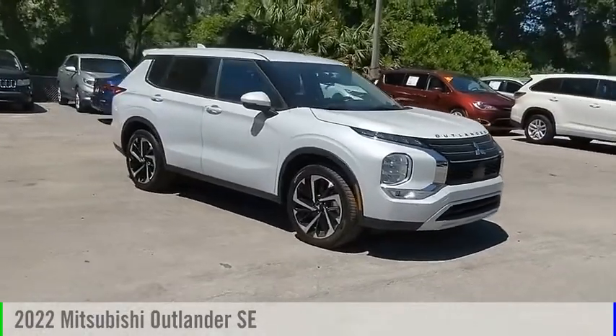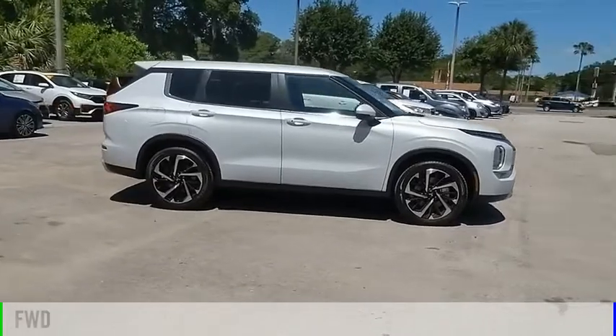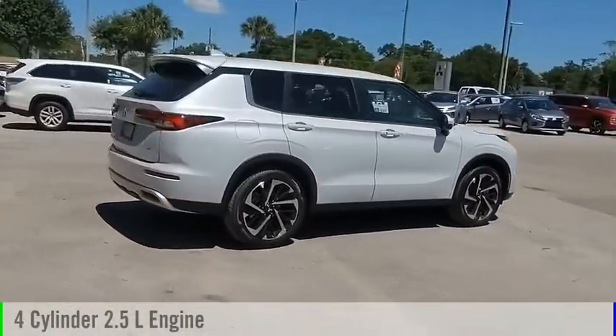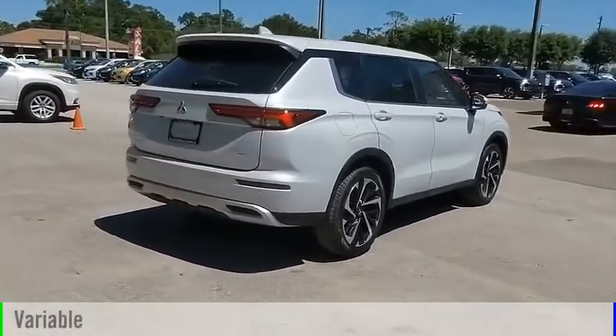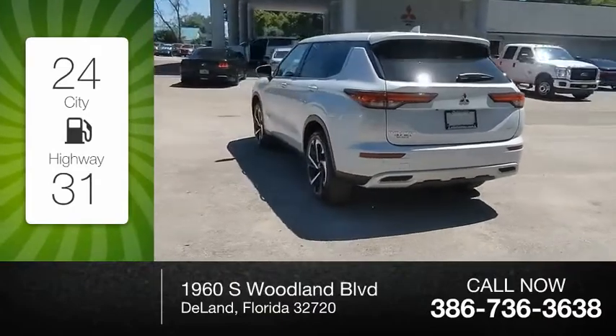You are going to love the 2022 Outlander. This vehicle is powered by a front-wheel drive four-cylinder 2.5-liter engine and comes with a continuously variable transmission. Great fuel efficiency saves you money by requiring fewer trips to the gas station.